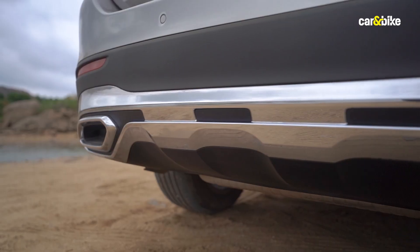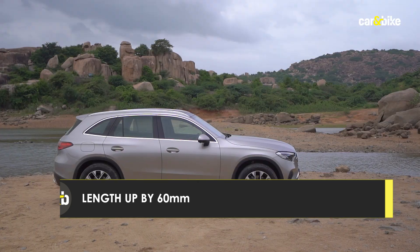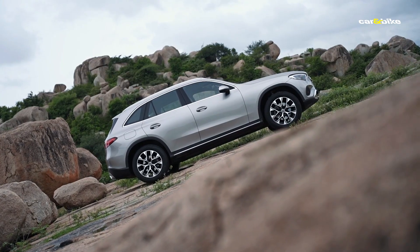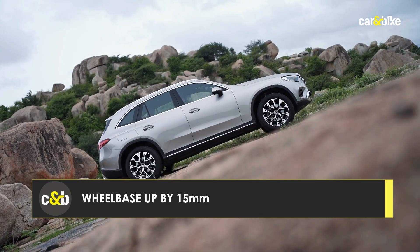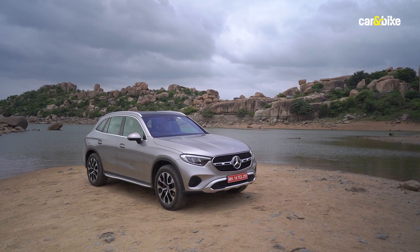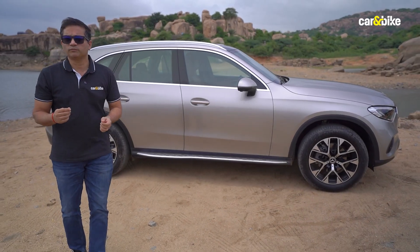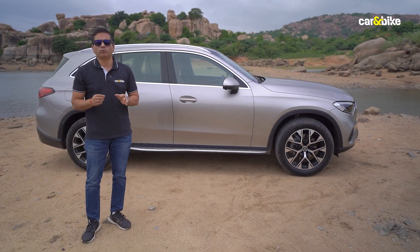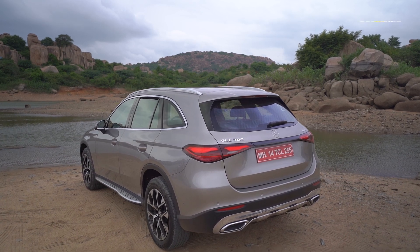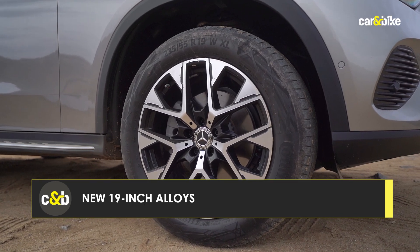Those digital lights were also able to project road signs on the road, which is not available even as an option in India. To hint at its off-road ability, the bumpers get chrome-plated underguards both at the front and rear. At the side you can really notice how the GLC has grown — the wheelbase is much longer, increasing the overall length. Mercedes says it has improved aerodynamics; the coefficient of drag is now 0.29, down from 0.31. The car also gets 19-inch wheels.